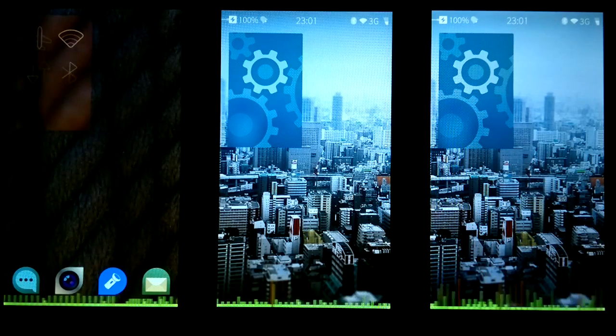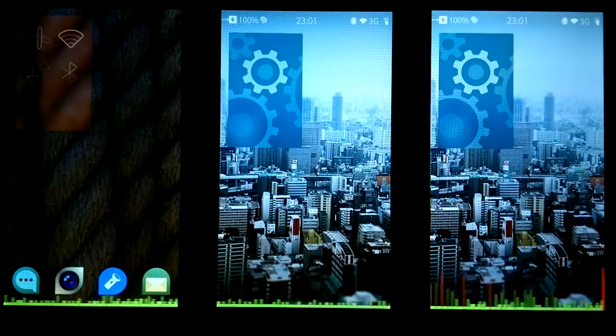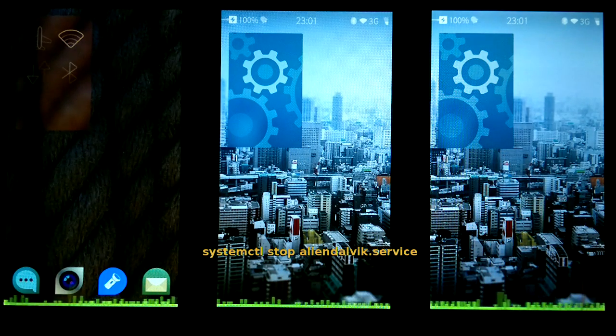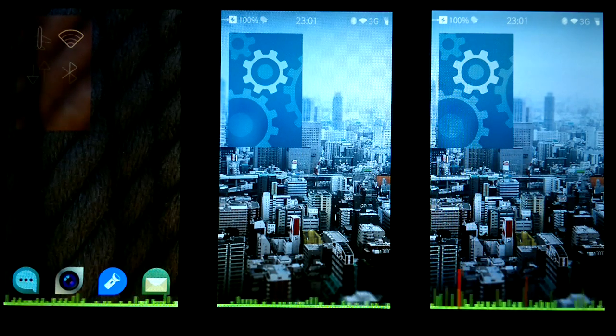Left we have 1.1.7, in the middle is 1.1.9, and the right one is 2.0.0.10. Scrolling on the bottom is a framerate graph of the UI. Green means 60 frames per second, red is less. We stop Alien Dalvik on all devices to have it out of the equation. This is done using cluster SSH to issue the commands shown on screen to all three devices simultaneously.